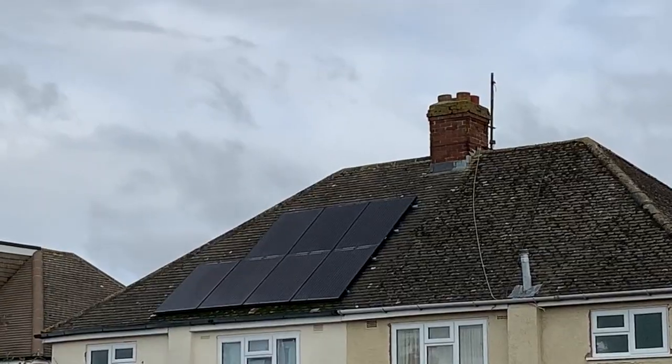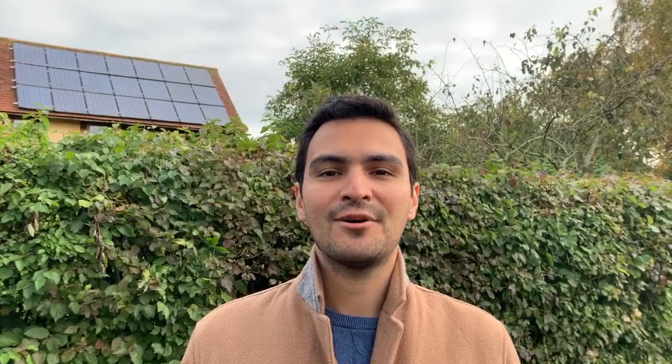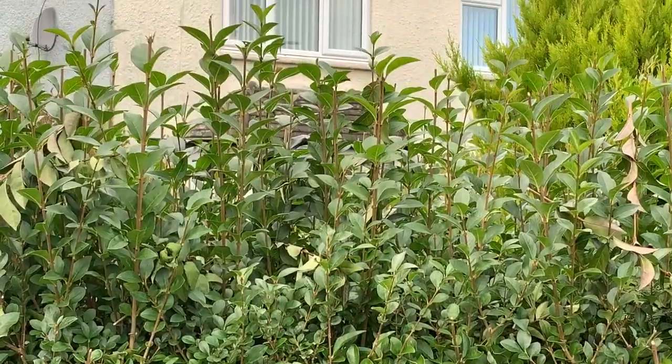Hi, I'm Sebastian Bonilla and I research how to make solar panels better at the University of Oxford. Did you know that the amount of solar energy that heats the earth in one hour could power the whole planet for an entire year?